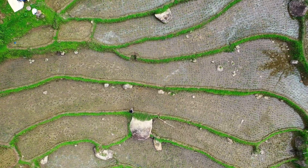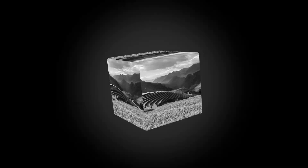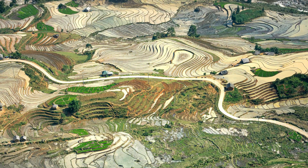Contour farming is a testament to how working in harmony with nature can lead to highly productive and sustainable agricultural systems. It's a foundational practice that safeguards our soil, conserves precious water, and helps build a more resilient farming future.